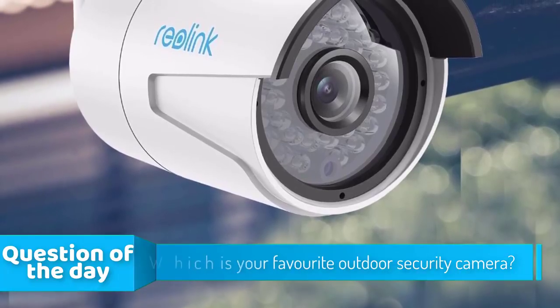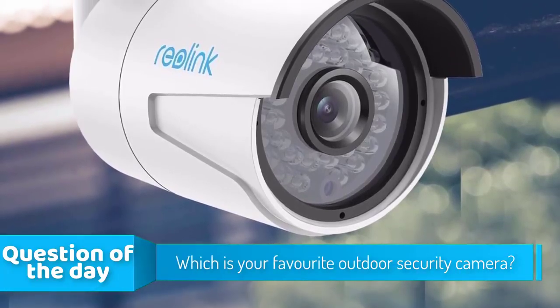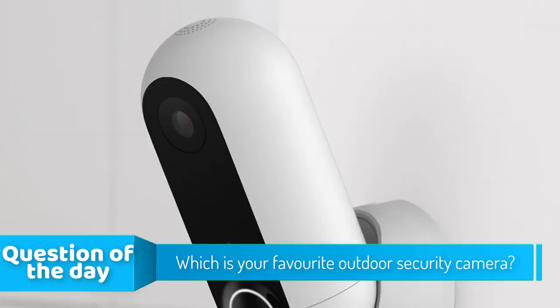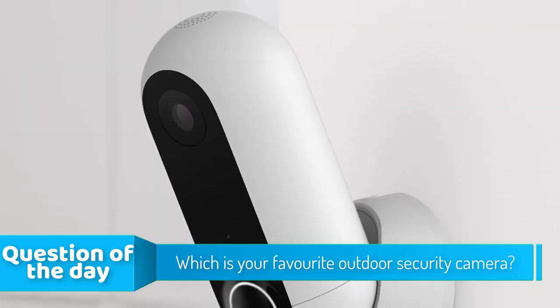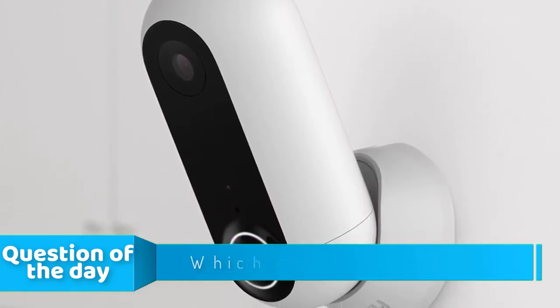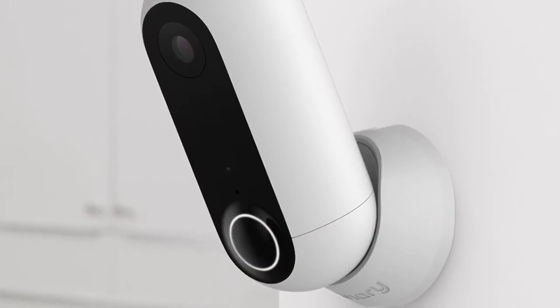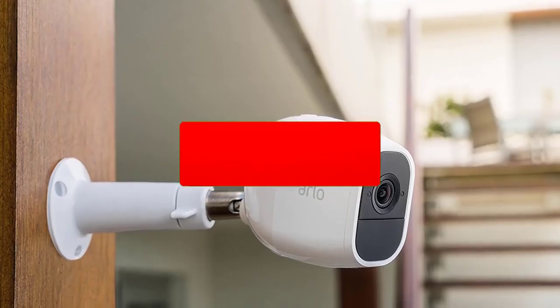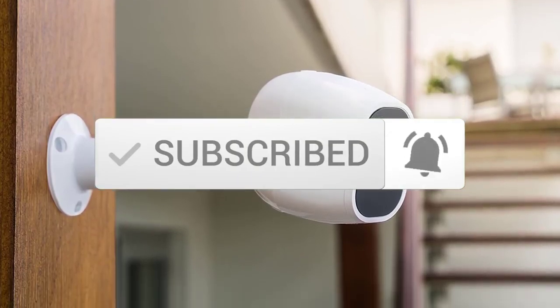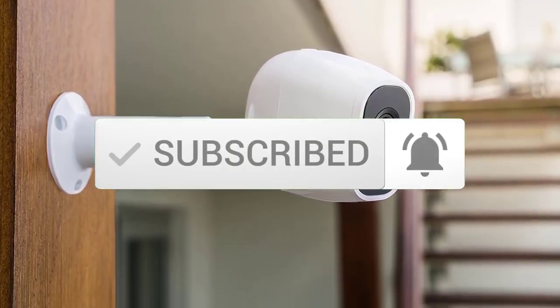Hello guys, in today's video we're going to check out the top 5 outdoor security cameras in the market for this year. I made this list based on my personal opinion and tried to list them based on their price, quality, durability, and more. To see the price and find out more information about these outdoor security cameras, you can check out the description below. Also make sure you subscribe for the latest technology reviews.